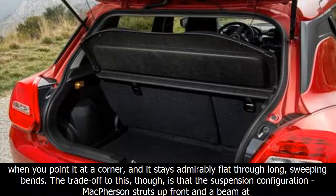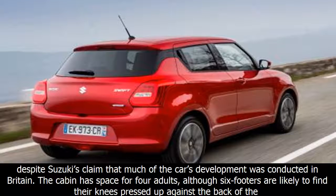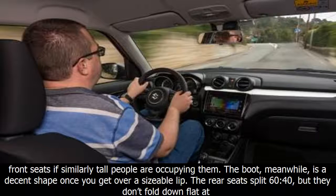The rest of the basics are sound enough. The controls, including the steering, are nicely weighted and consistent, and the five-speed manual gearbox has a pleasingly short throw and is happy enough to shift quickly. The chassis setup is equally deft, so the Swift feels nimble enough — its nose tucks in nicely when you point it at a corner, and it stays admirably flat through long, sweeping bends. The trade-off, though, is that the suspension configuration — McPherson struts up front and a beam at the back — is caught out a little too frequently on broken surfaces, with the rear in particular fidgeting regularly over our French test route. We'd expect this to be compounded by the UK's poor roads, despite Suzuki's claim that much of the car's development was conducted in Britain.